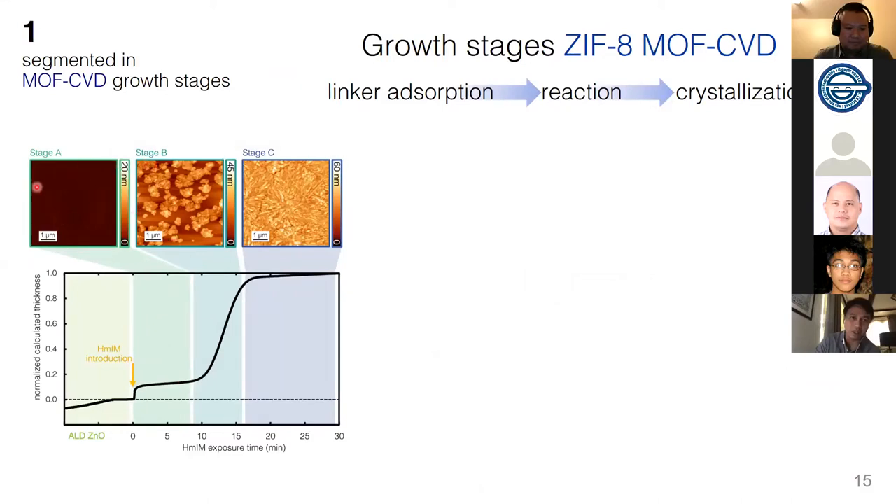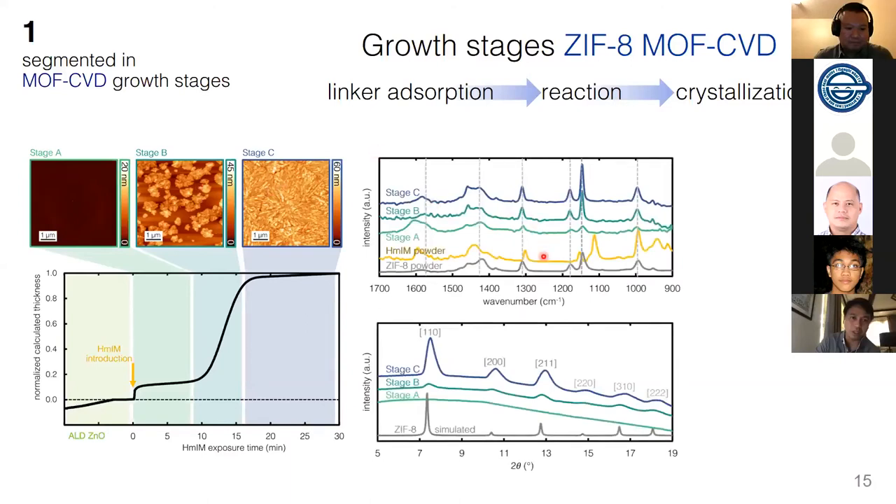In the first stage there are not many features; in stage B, crystallites start to appear; until it stitches into a smooth, pinhole-free film — which is what we want. We attribute these steps to linker adsorption, reaction, and crystallization. We corroborated these results with FTIR, which verifies the chemical information on the surface, and grazing incidence X-ray diffraction, showing that stage A has an amorphous component that only crystallizes during the sigmoidal jump in the in-situ ellipsometry.